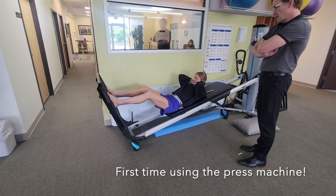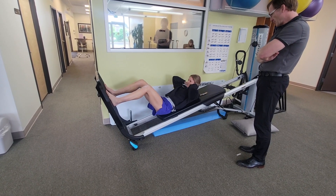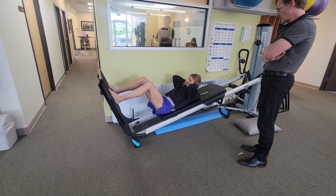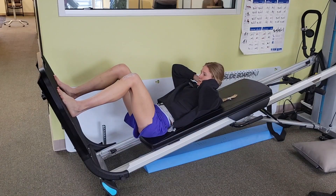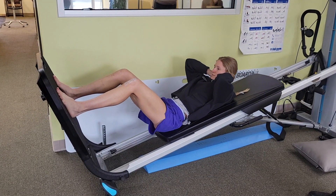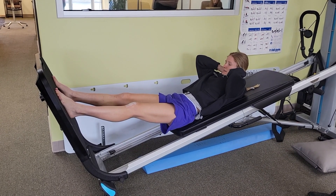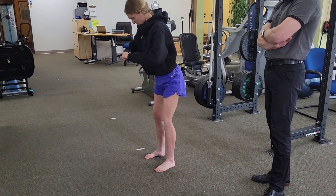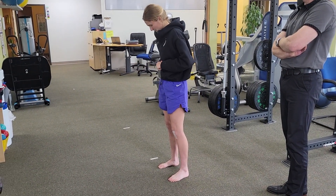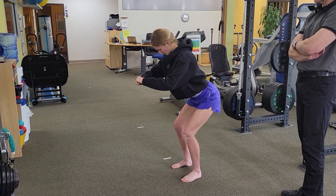June 13th, three weeks post-op. This is my first time actually using the press machine — my quads were really weak, so it was a struggle to even get all the way down to the bottom, but after some time I finally did it and was able to do a couple presses, which was awesome. The next exercise was just some simple squats, but because of all the atrophy, it was really hard to get this motion down. At this time I was only able to do a couple.